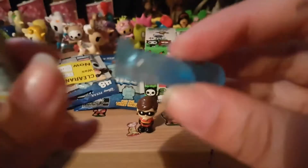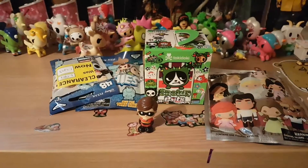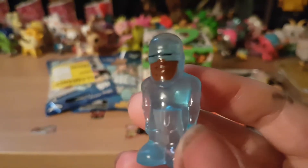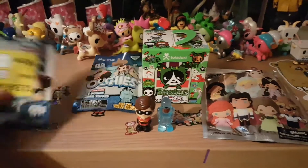We've got Hologram Frozone. He's also from the Incredibles and he is a common. Let's open another one.